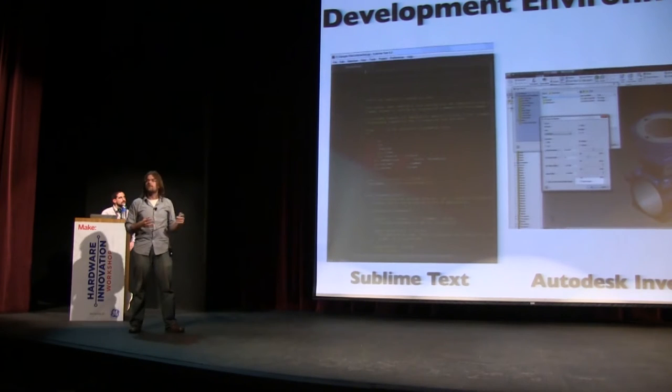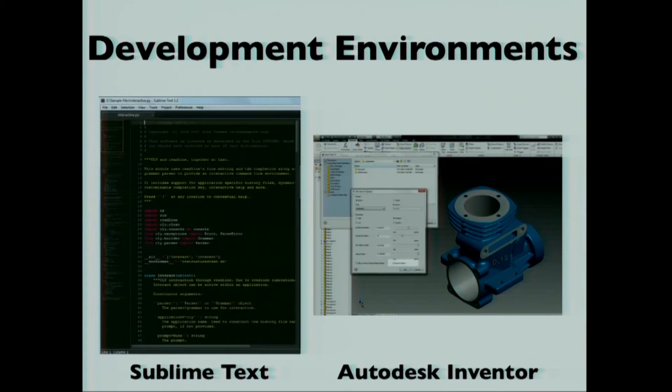So essentially what I want to talk about today is development environments, and I think this is a huge deal for going from prototype to manufacturing. When you think of code, you have a text editor like Sublime, you might have a terminal open, and you can debug in real time.